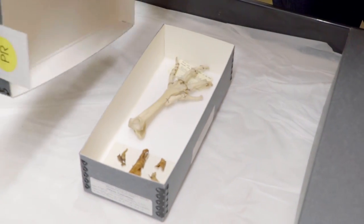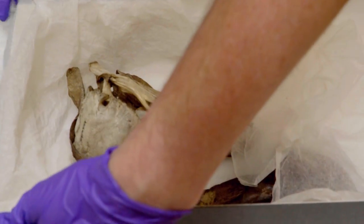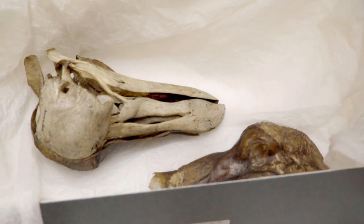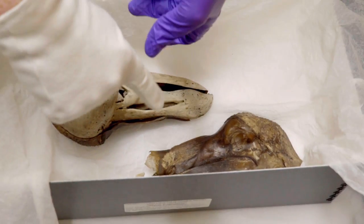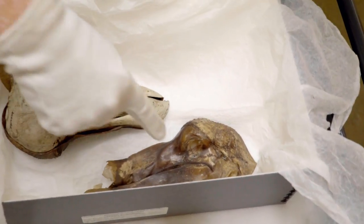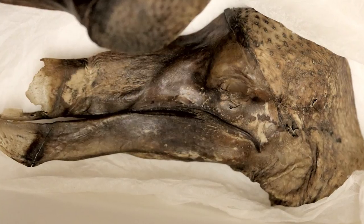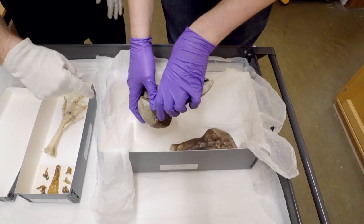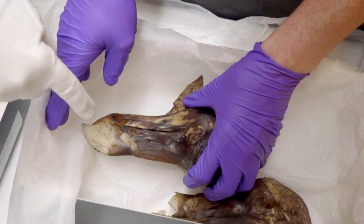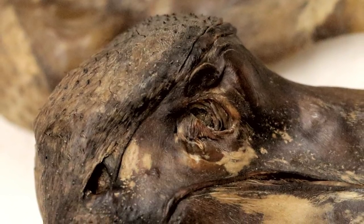So in these two boxes here we have the only dodo soft tissue anywhere in the world. Here we have a skull with the skin on one side, and this is the skin that's been removed from the other side of the skull — that was removed to have a look inside in the 1840s. So on the other side of this specimen we have the skin still in its original position — skin still on the bone of a dodo bird.